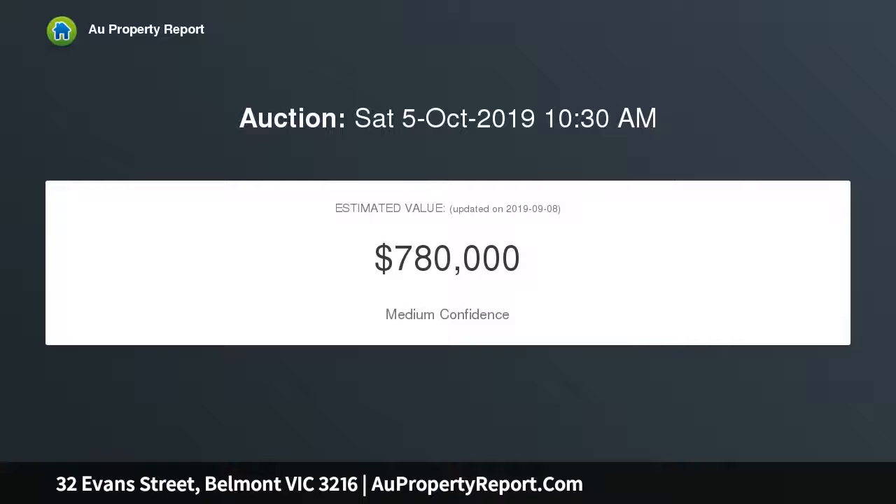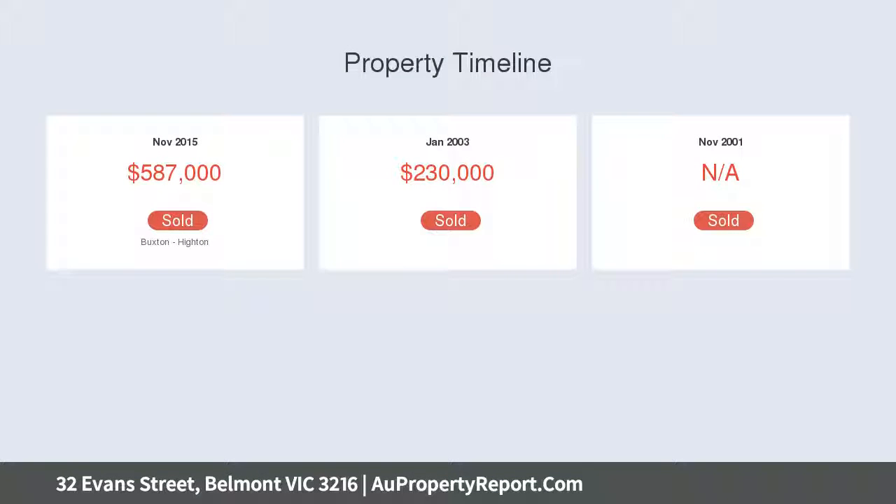Superbly located in the leafy pocket of Belmont, you will find yourself only moments from all the action of the High Street Shopping Precinct, Hyden Shopping Village and the iconic Barwon River.